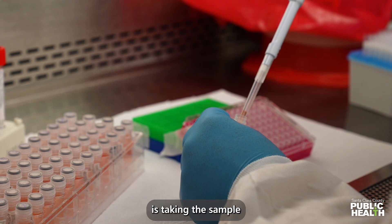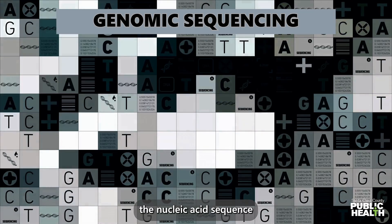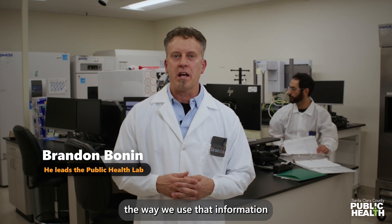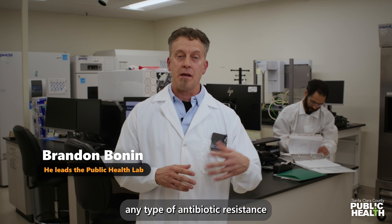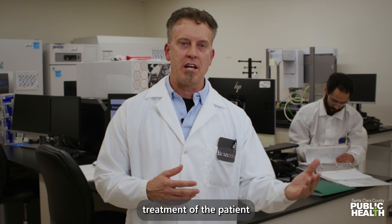Genomic sequencing is taking a sample, isolating that pathogen, and determining the nucleic acid sequence of that specific pathogen. The way we use that information is we're able to determine any type of antibiotic resistance, or maybe antiviral resistance, or anything that may help treatment of the patient.